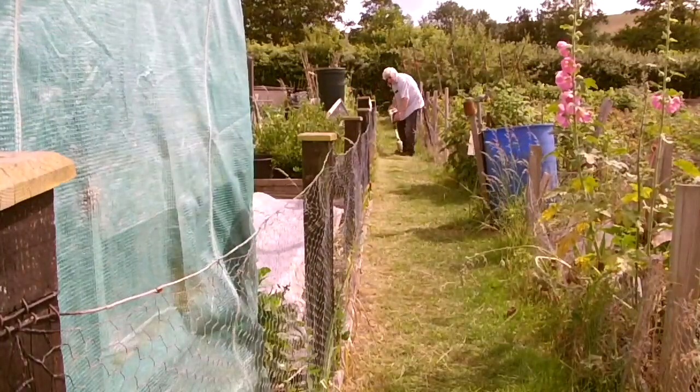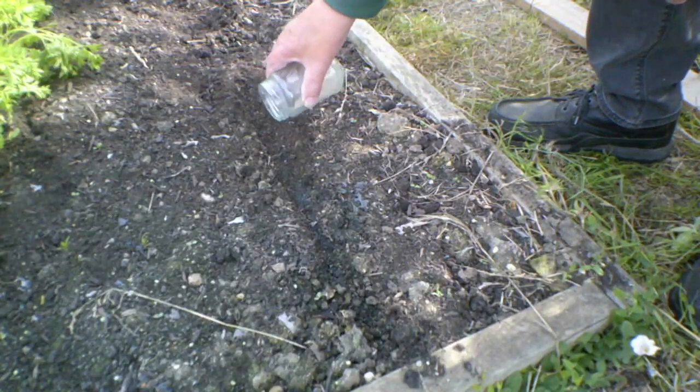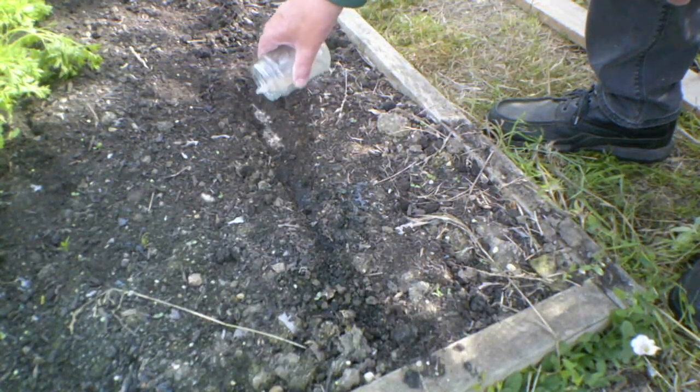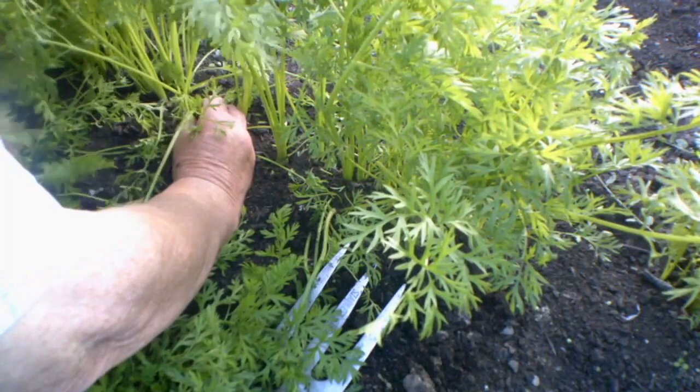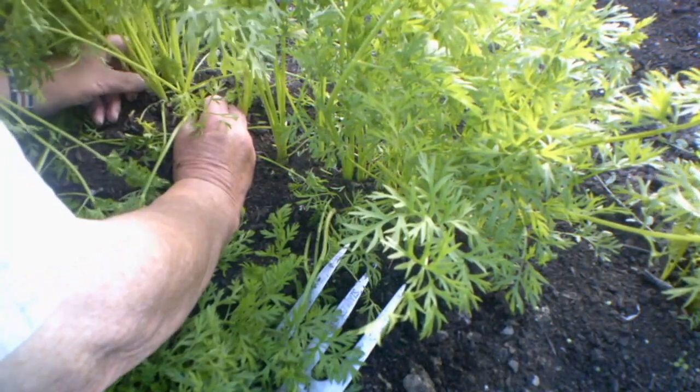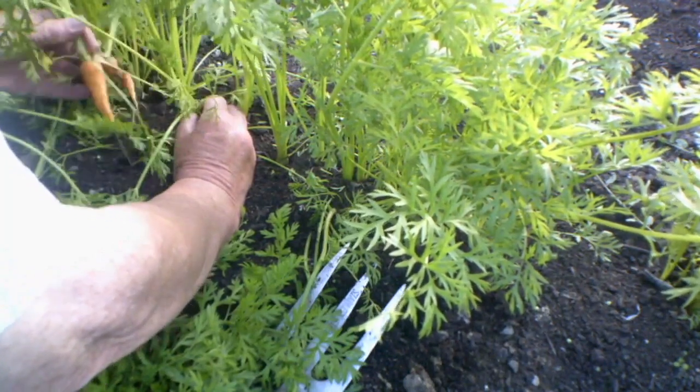I did manage to sow a succession of carrots, but before I could do that I had to thin the first carrots that I sowed earlier in the year so I could get to them. I did that and then sowed the last row of carrots.